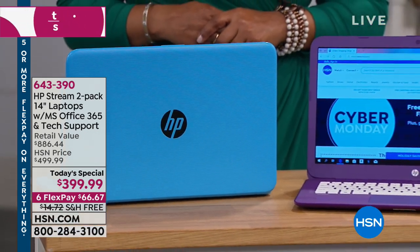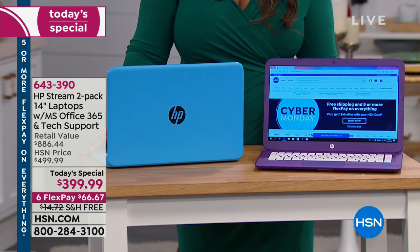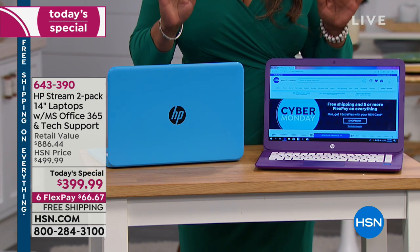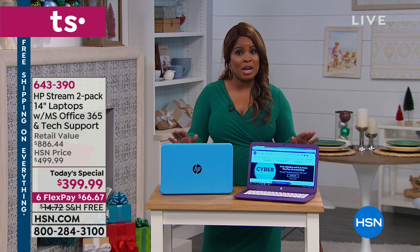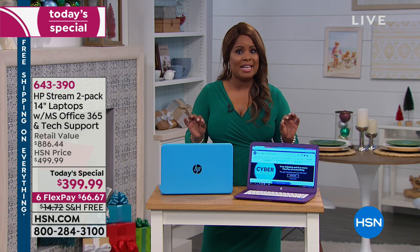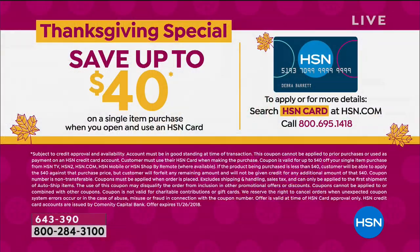We're offering our very best value in laptops — a two-pack of HP Stream laptops. They're 14-inch laptops, each coming with a full one-year Microsoft Office 365, one year of accidental damage coverage, and three years of technical support. It has newer technology so you no longer even need an antivirus. Buy one and it's like getting one for free — a great gift for anyone in the family this holiday season.